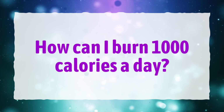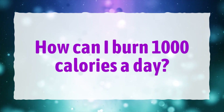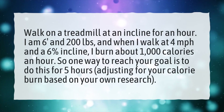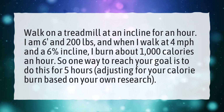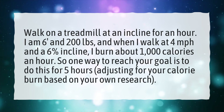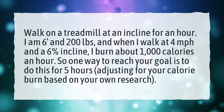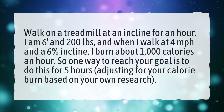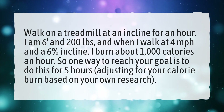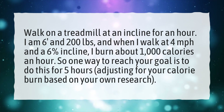How can I burn 1,000 calories a day? Walk on a treadmill at an incline for an hour. I am 6 feet and 200 pounds, and when I walk at 4 miles per hour and a 6% incline, I burn about 1,000 calories an hour. So one way to reach your goal is to do this for 5 hours, adjusting for your calorie burn based on your own research.